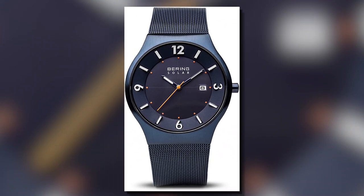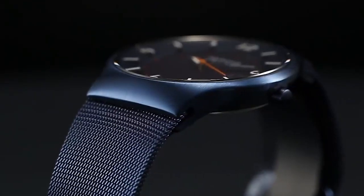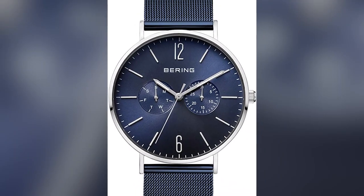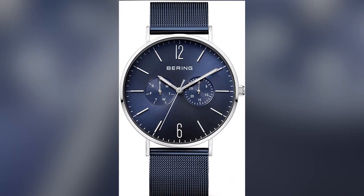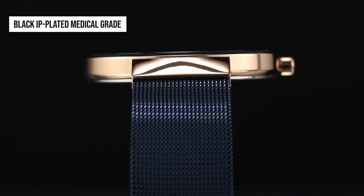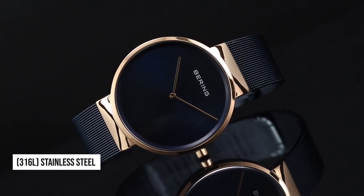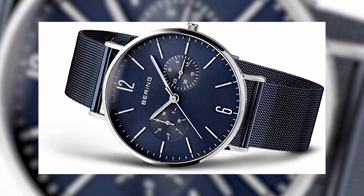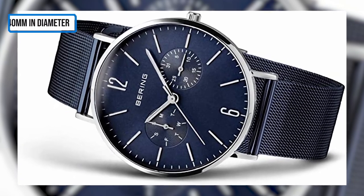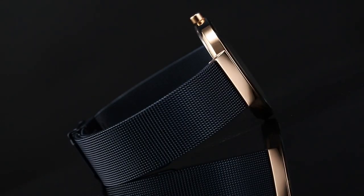It can withstand splashing, showering, and short periods of swimming, but it is not suitable for snorkeling or diving. The Bearing Solar Watch case is designed for durability and style. It's made from black IP-plated, medical-grade 316L stainless steel, which is both scratch and corrosion-resistant. The case is 40 mm in diameter and 9 mm in thickness, making it the perfect size for everyday wear.